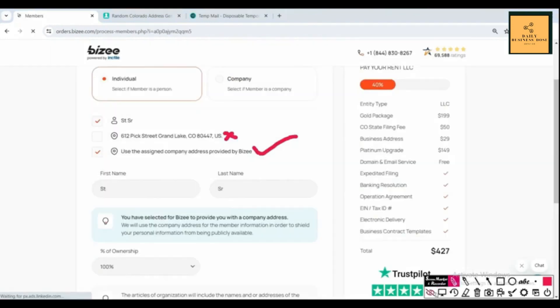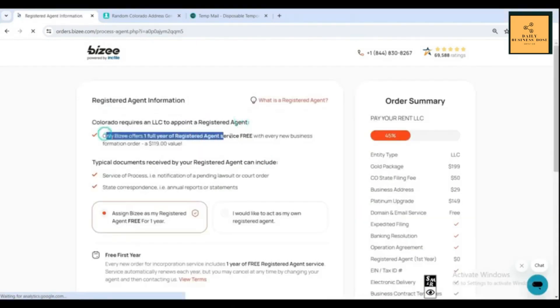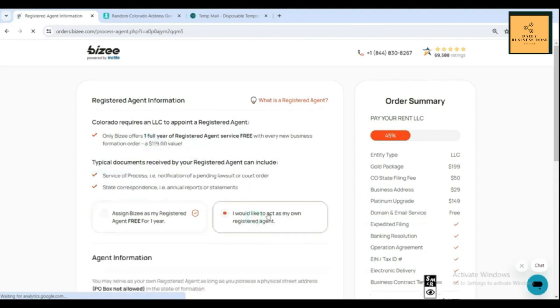In the next section, Bizi asks you to provide your LLC name and its designation. After that, it asks whether you want to get a registered agent through them or not. Getting a registered agent is a legal requirement in order to file an LLC in any state. Bizi provides registered agent service free for one year, and after that it's $119 per year.